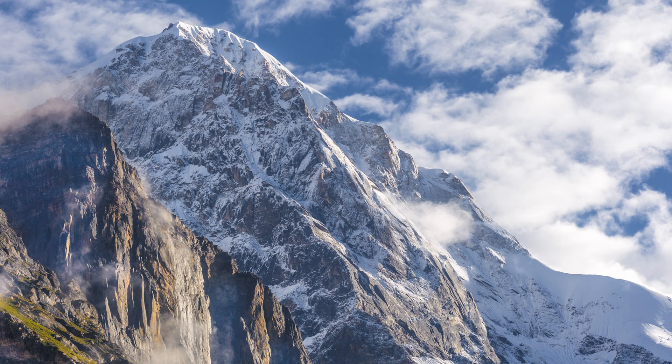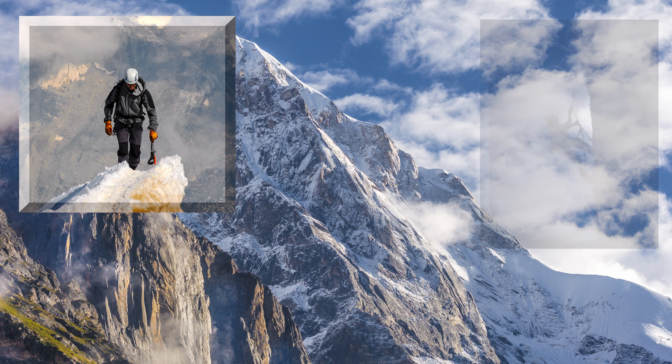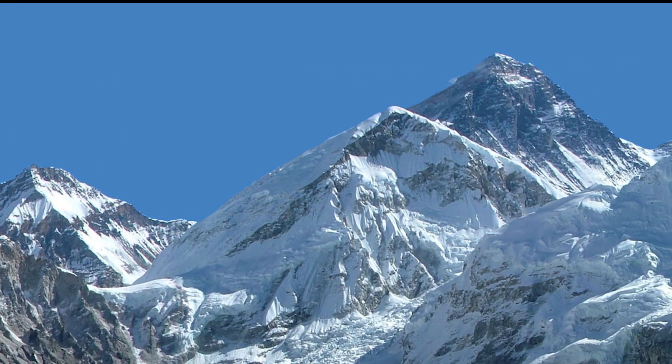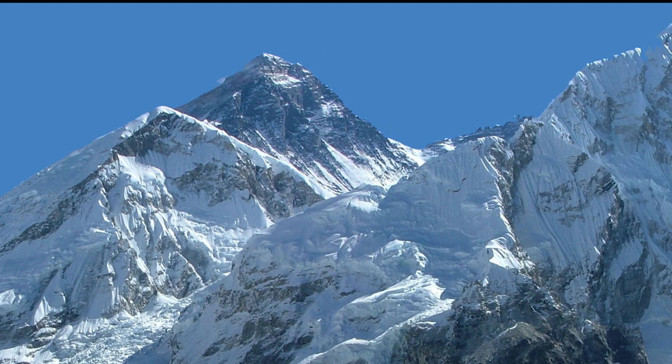Mountain ranges have always challenged the human spirit — hiking up enormous peaks, climbing rock faces, or skiing down snow-covered slopes. Mountains stand as a test of human will, a silent call to explore, and a monument to the geological power of Earth.